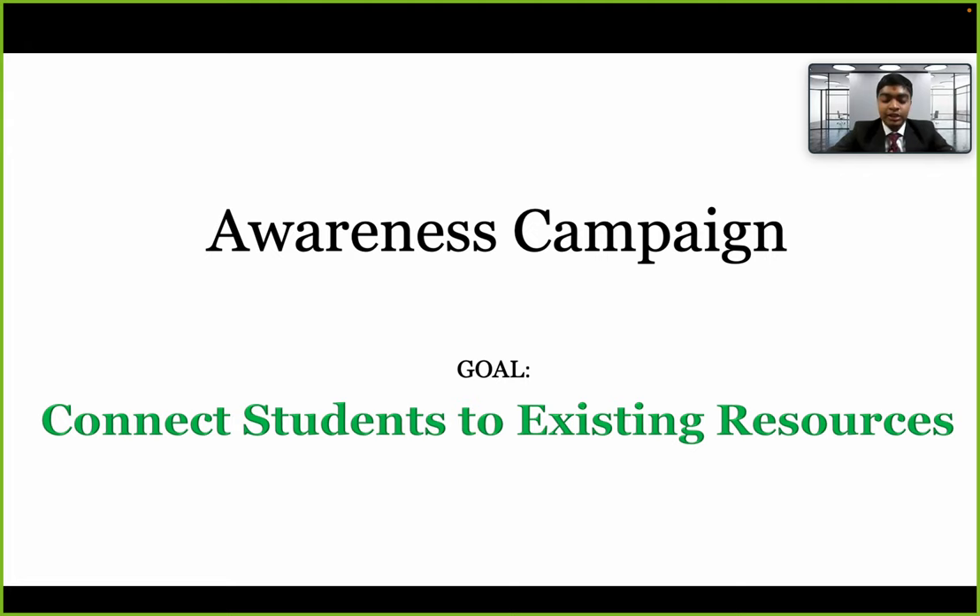Students have a range of resources available for food assistance, but what's needed is awareness. We came up with an awareness campaign with a goal to connect students to existing resources. To confirm this need, we conducted a research survey and found that students are largely unaware of available resources.